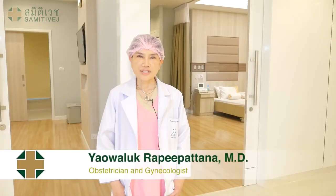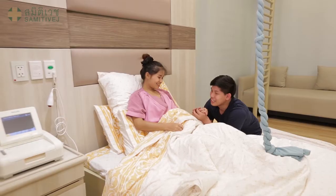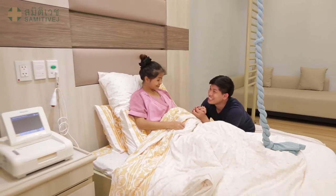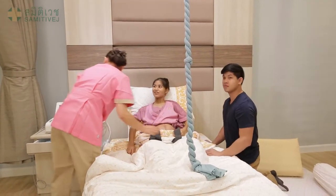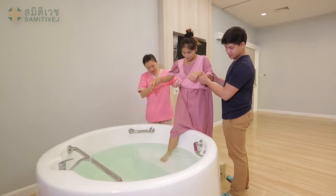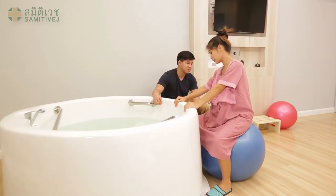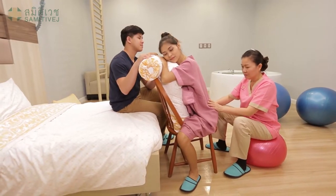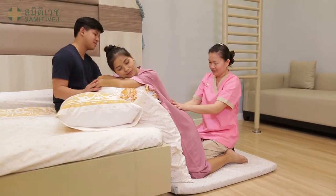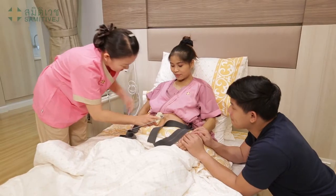Our natural birthing room is fully equipped with all equipment. There are non-pharmaceutical and non-invasive instruments to help relieve pain, such as warm pool, music therapy, aromatherapy, the TENS machine, gas, or Entonox. If you choose pharmaceutical pain relief, biomedicine or epidural block are also available 24 hours in the birth unit.